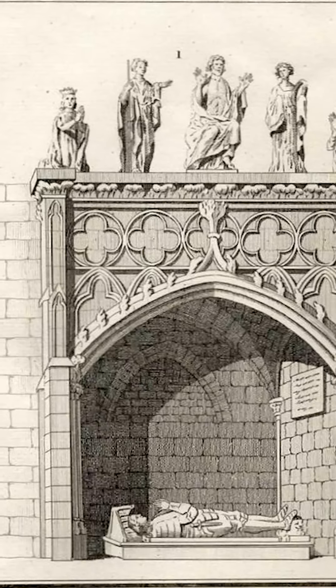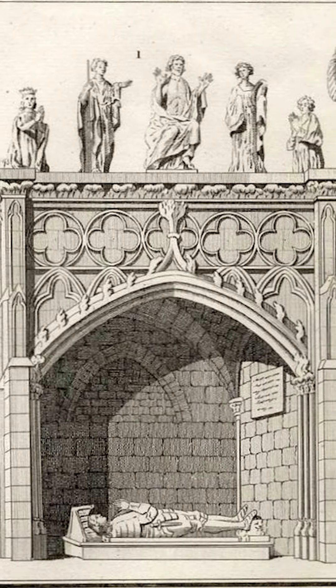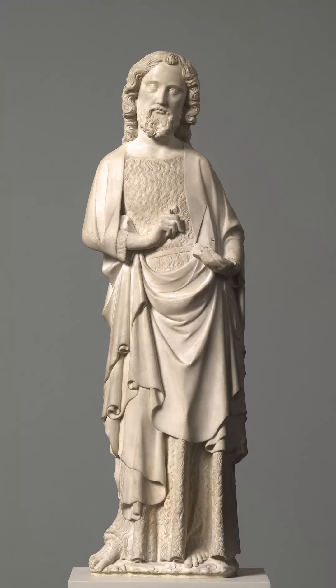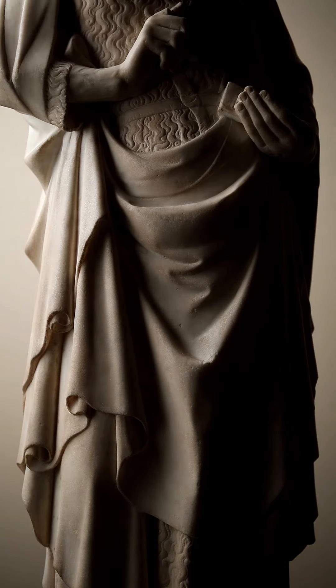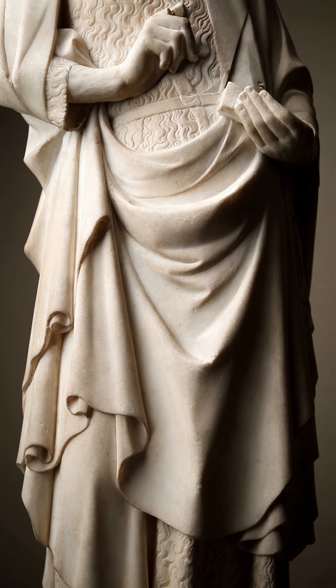It may have been produced as part of a larger sculptural tableau of a type used to decorate a number of clerical and princely tombs during the period, or it could have been made as a single standalone figure set up in a chapel dedicated to the saint. Despite these gaps in our knowledge, however, what remains clear is that this remarkable sculpture marks an absolute high point in the courtly arts of the 14th century.